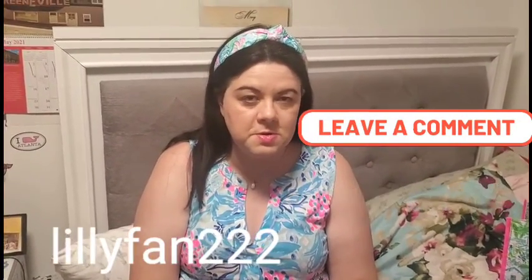You guys remember to subscribe to my channel Manisa Style File. My new Instagram is lilyfan222. See y'all soon.